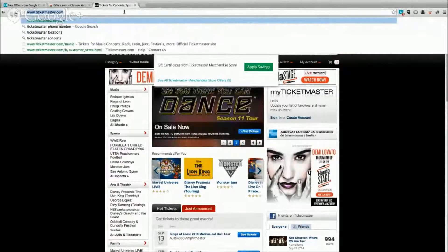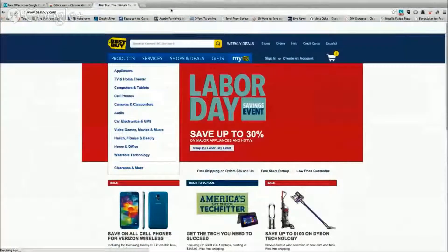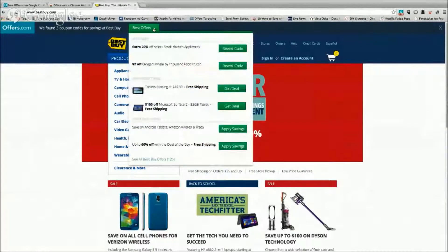How about Best Buy? Again, here's the drop down. Best Buy's already got some cool stuff going on. Obviously, there's a Labor Day sale coming up fairly soon. But offers has coupon codes and product deals along with the sales and savings that Best Buy's promoting on their homepage.